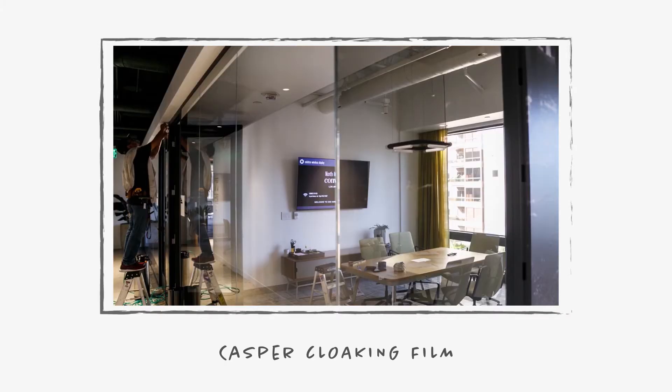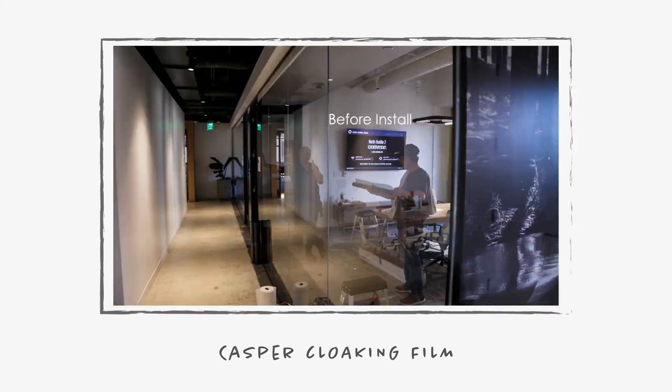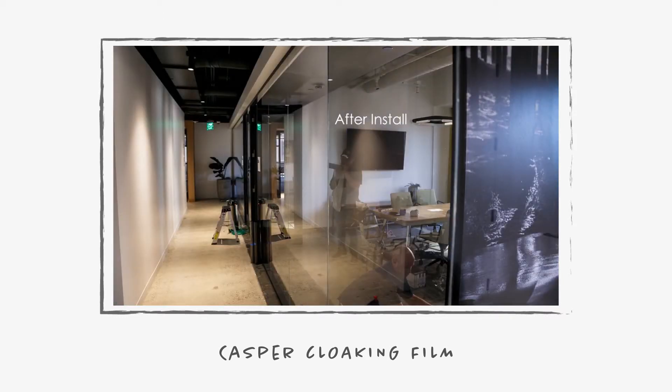Now, let's say you want to keep the glass clear, but you don't want people spying on your top secret projects. No worries — try cloaking film: a totally transparent film that obscures digital screens like televisions and laptops.